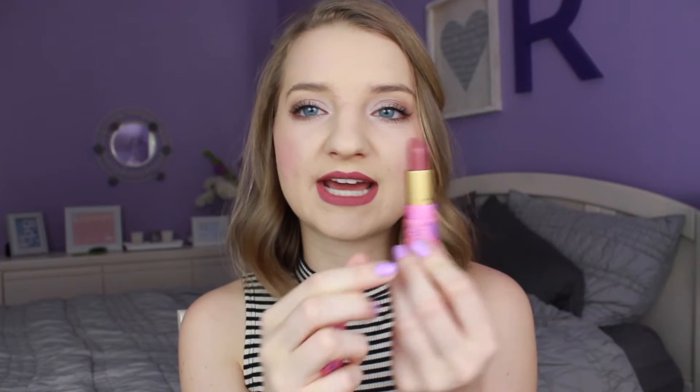The one lipstick I have is from Tarte — the Tarte Amazonian Butter Lipstick in Plummy Rose. I love this packaging, it's so cute. It has a nice mint scent to it. It is a little similar to the product I have on my lips right now, but it's a little bit more of a rose — exactly what the name says, a plummy rose. It's more of a mauve, a deeper natural pink, still very natural but with a little berry, plum tone.